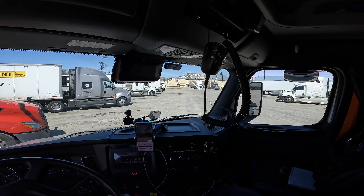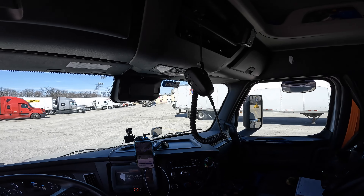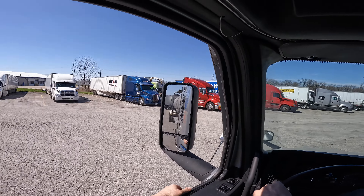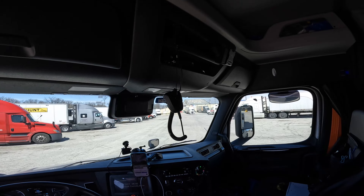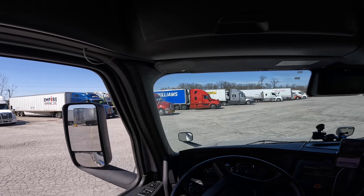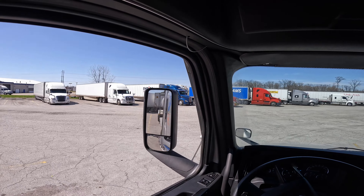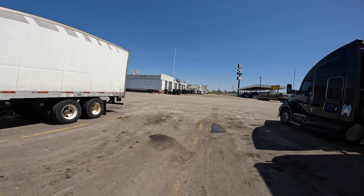I cut it just a little too hard. Let me get it over just a little bit more. Okay, there we go — that's better. All right, I think I might be just a little crooked but that's all right. We're at the TA; we're going to go over to the truck center area and get checked in.